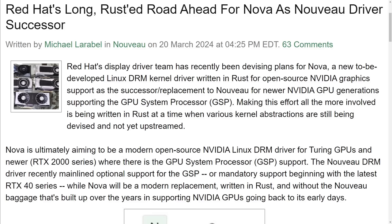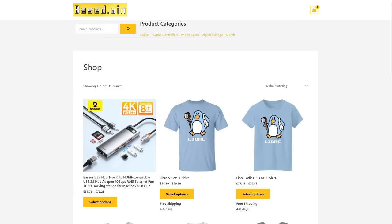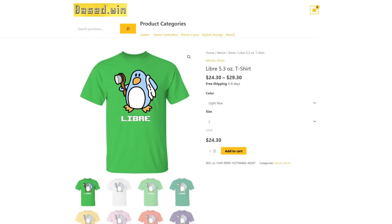The only Windows users that will be left are going to be the people that use it because they have some sort of blue screen of death kink. Hopefully there aren't too many people into that. If you enjoyed this video, please like and share it to hack the algorithm, and check out my online store, Bass.Win. Get yourself some awesome merch like the Libre short sleeve t-shirt and save 10% storewide at checkout on Bass.Win by paying in Monero XMR.